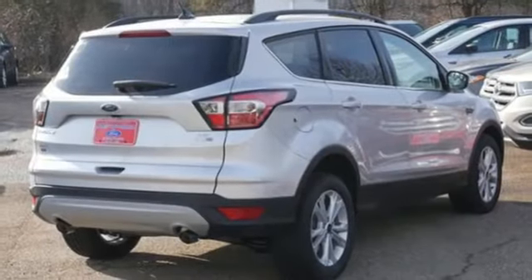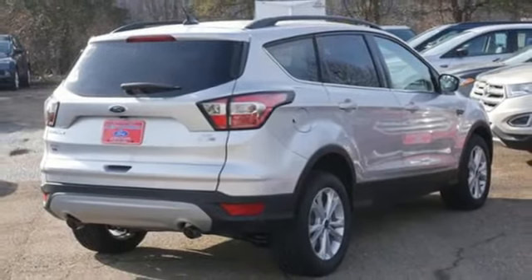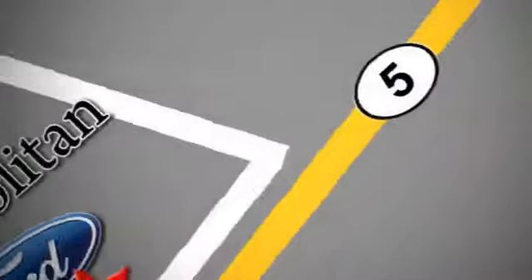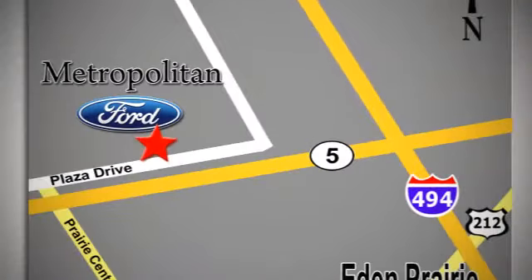You need to drive it to believe it. Take it for a test drive today. Whether you're buying today or just shopping at Metropolitan Ford, you can expect to experience something truly unique. Call or stop in today. We're conveniently located near 494 and Highway 5 in Eaton Prairie.